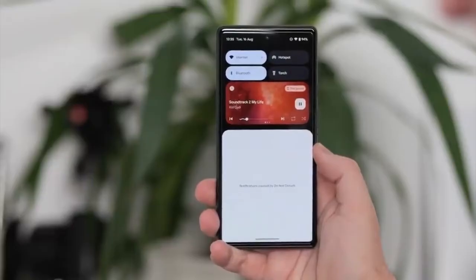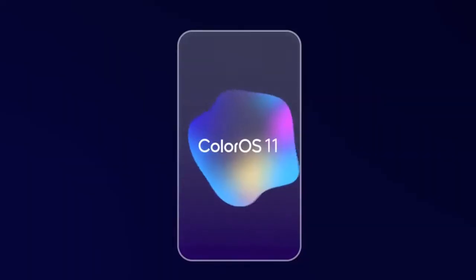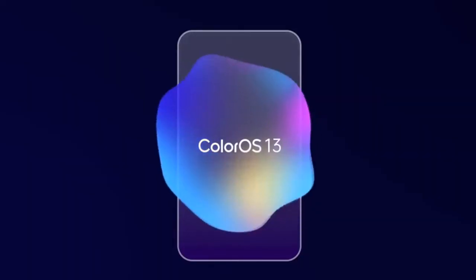Android 13 brings new features like per-app language, improved media player, combined security and privacy settings, and a lot more. On top of Android 13, there will be a custom skin or UI from OPPO, which is ColorOS 13.